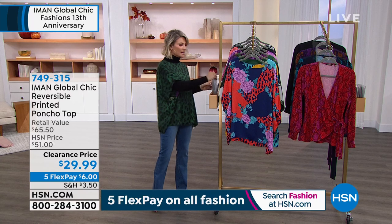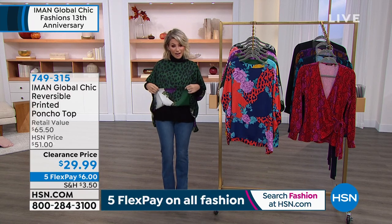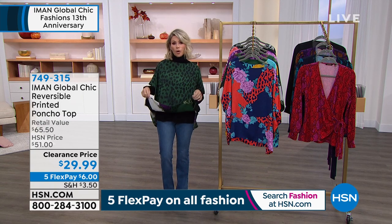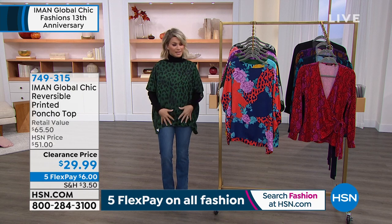Let me take you through all the colors — it's so good. First of all, it feels like silk. It's soft on the body. One side is a solid print. The other side flips to a fun print, almost like a floral paisley print.